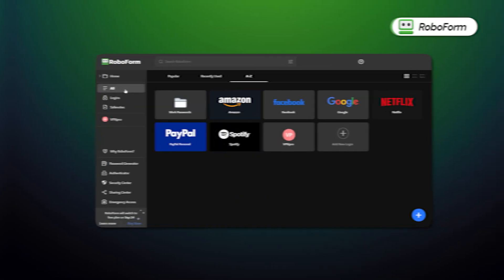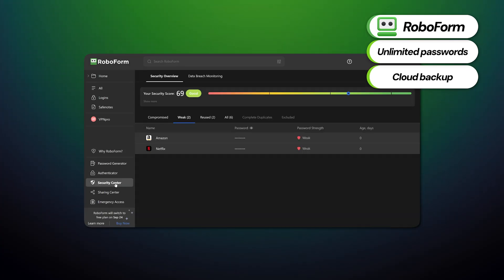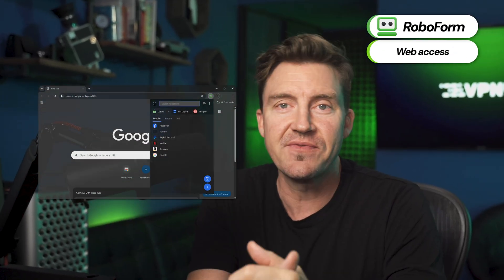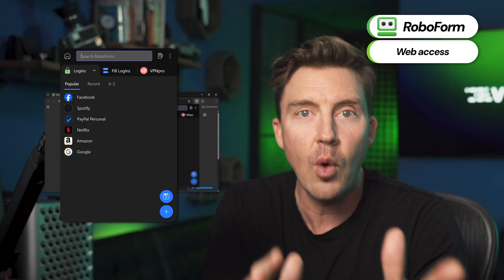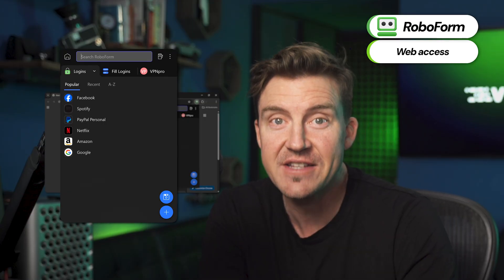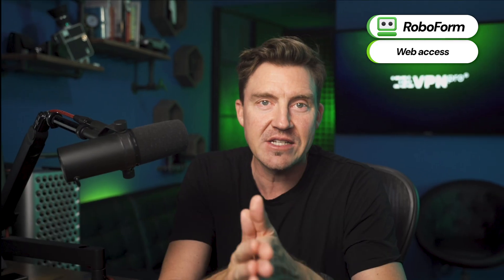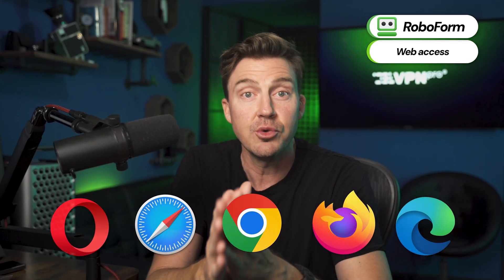My next free password manager recommendation is RoboForm. This option lets you store an unlimited number of passwords on a single device, includes cloud backups for added reassurance, and even has a feature that monitors whether any of your passwords have been compromised. The web access function allows you to easily log in directly online, so even if you're away from your one allotted device, you can still access your RoboForm account — making it an excellent stand-in Chrome password manager, or on whichever browser you personally prefer.